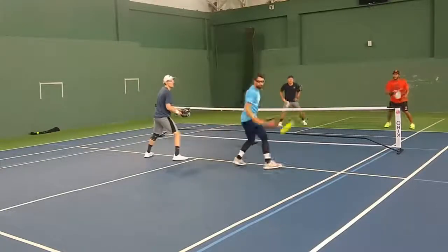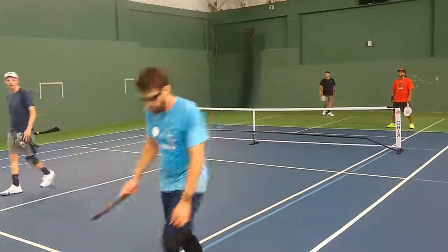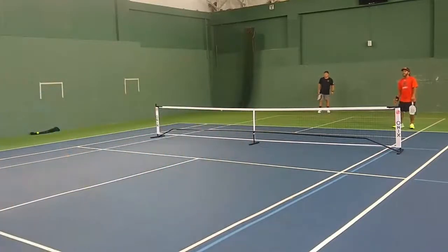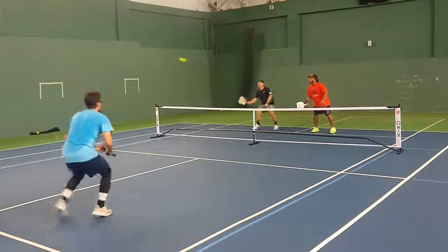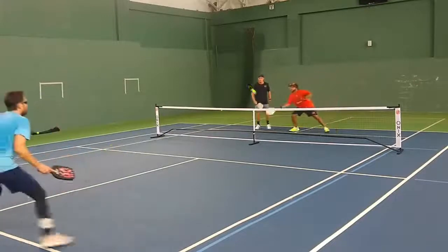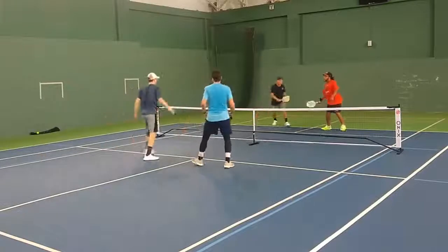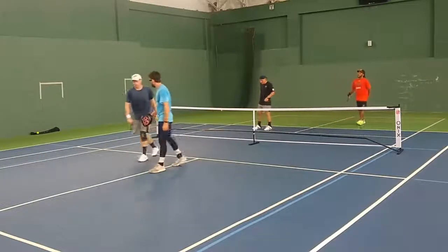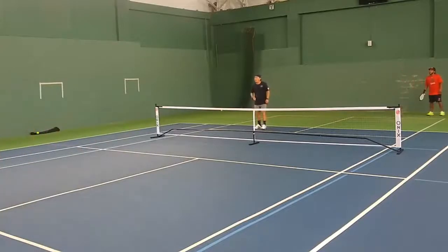Good pick up by Kevin there. That attack was definitely open — just hits it a little out. Side out here, 4-5 on 1. Good return by Jimbo, nice deep placement. And that's not a shot to attack right there — could have seen that one coming. 4-5 on 2.